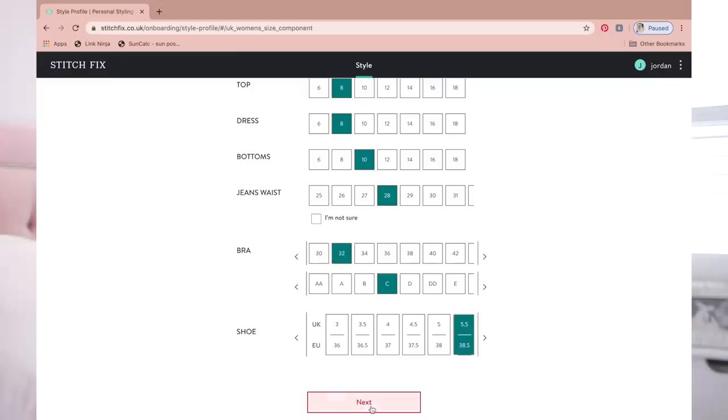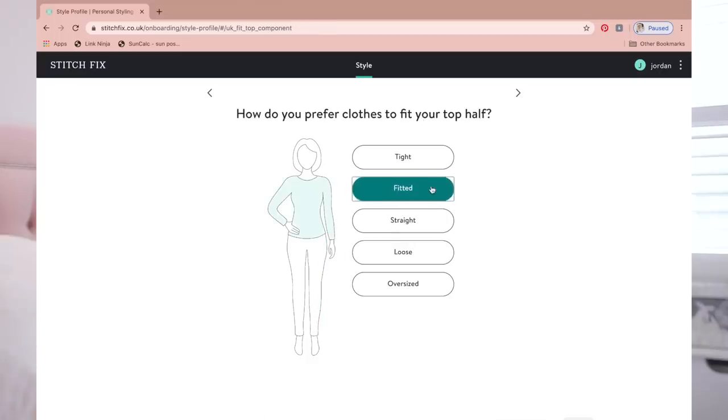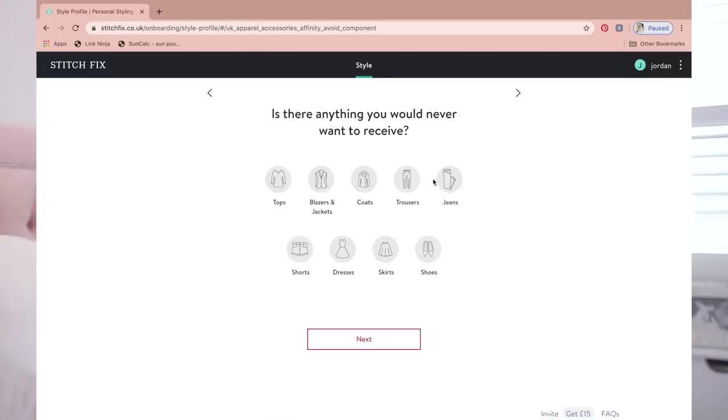What do you like to show? Legs, shoulders, waist. Not bum, not cleavage. I can show my back and arms. Is there anything you'd never want to receive? Jeans, trousers, blazers. Where do you typically purchase your clothes? And Other Stories, Mango, Oasis, River Island, Topshop, Ted Baker. Are there any colours you'd never wear? Black, grey, red, orange, navy, purple. Any patterns to avoid? No animal prints and no check. Any fabrics to avoid? No.